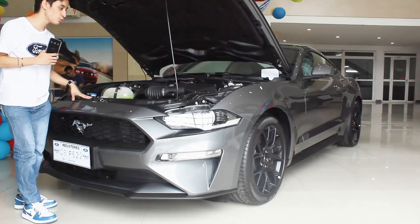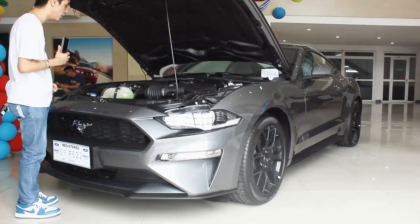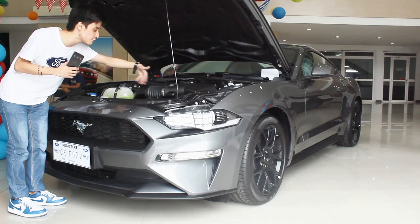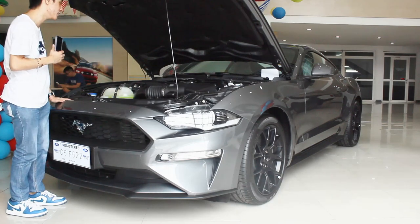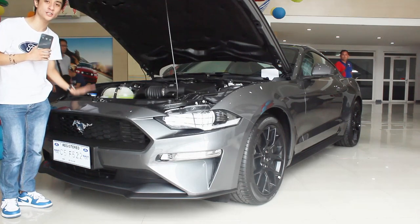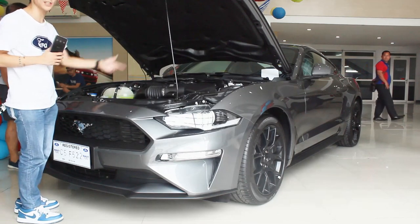This one is mated to a 10-speed automatic transmission. Sadly there are no manual variants here for either the Mustang V8 or the EcoBoost, though in some markets like the US they are available. Being the four-cylinder, there's a lot of extra space in the engine bay to accommodate a V8. I wouldn't mind owning this as a starter sports car — I've never owned a sports car in my life and I've always had my eye on this Mustang EcoBoost. Anyway, let's go to the rear.